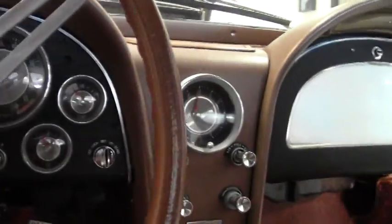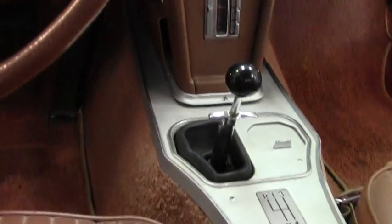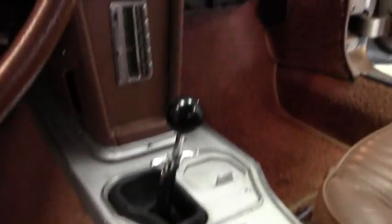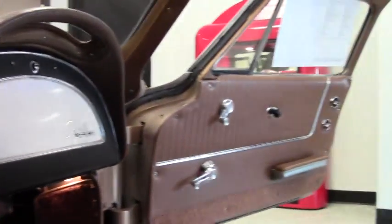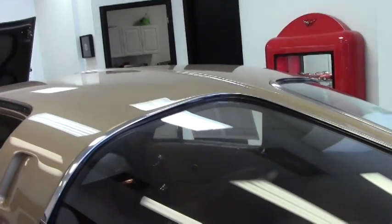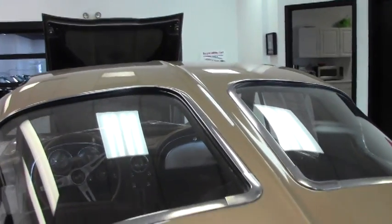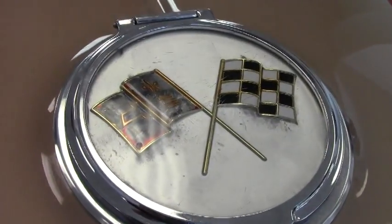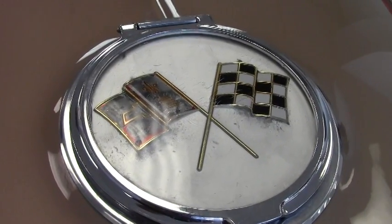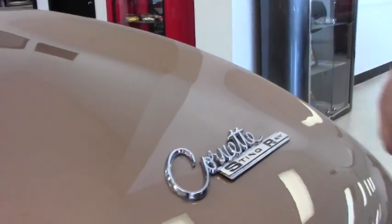Our rear carpeting is in good shape — it's a correct loop style carpeting. And of course the iconic split window in the back. The paint on the car is good, free of any major scratches or issues. Our emblem on the gas tank is a little bit worn, and our emblem on the back is in good shape for the Corvette.